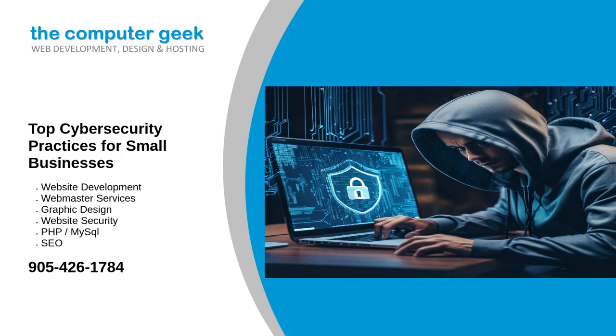Secure Wi-Fi networks. Unsecured Wi-Fi networks can be an easy target for cyber criminals, and securing your network helps prevent unauthorized access. Use WPA3 encryption for your Wi-Fi network to ensure robust security, and set up a separate guest network for visitors to restrict access to the primary business network.